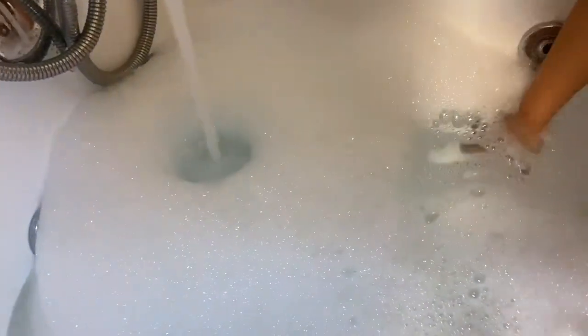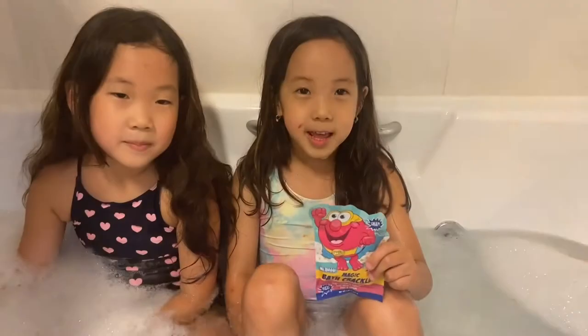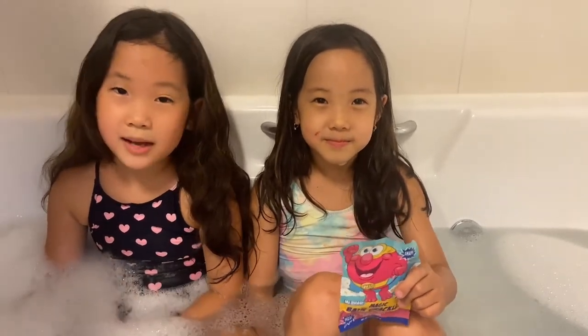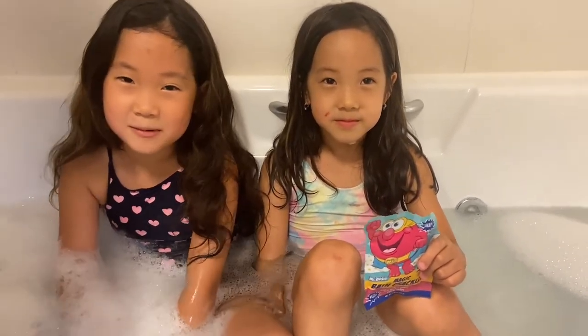We need a bubble! Now we're going to put in crackles. It's our first time! I think they're going to be like fireworks.